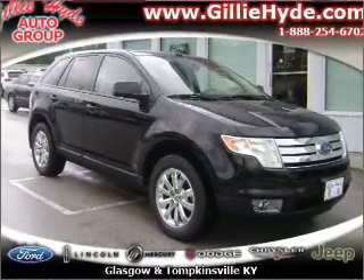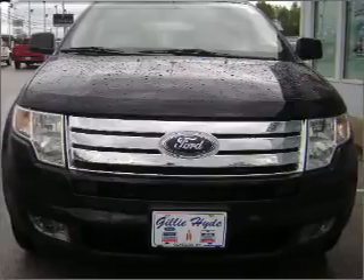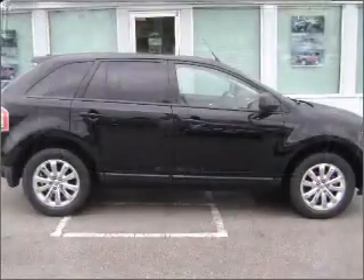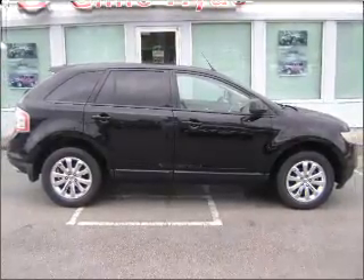Venture out with the whole family in this 2008 Ford Edge SEL that we have at Gilly Hot Ford LM. This Edge comes fully equipped with compact disc changer as well as giving you peace of mind with its driveline traction control and much more.